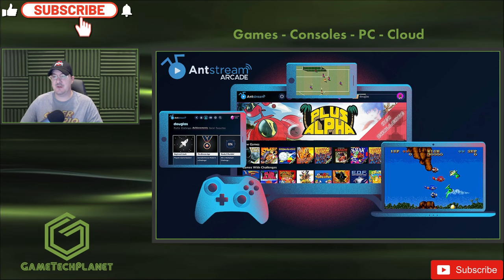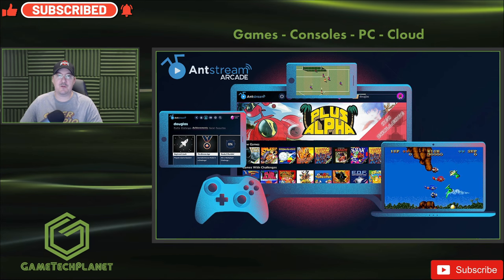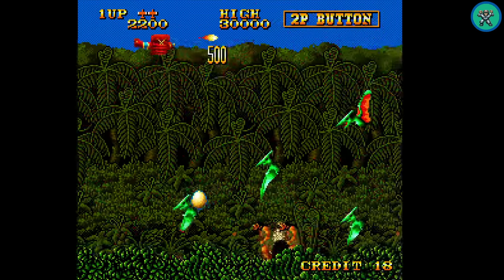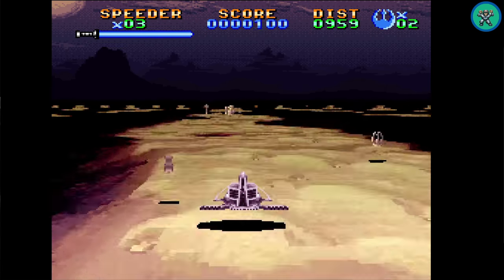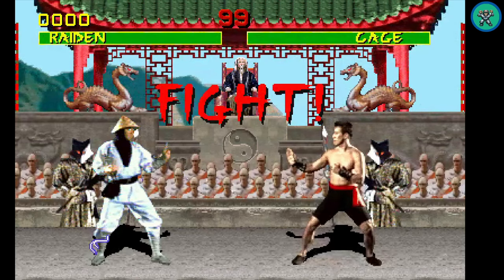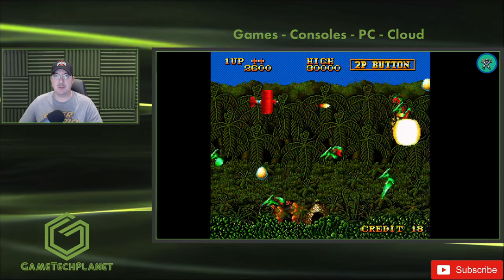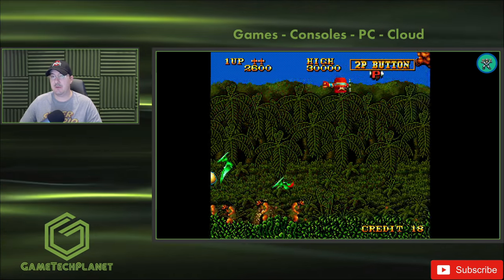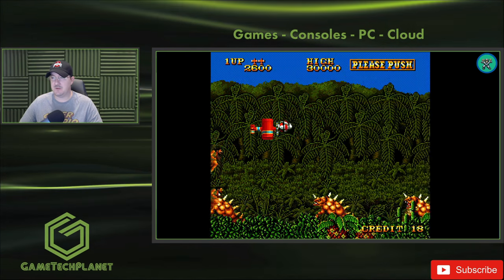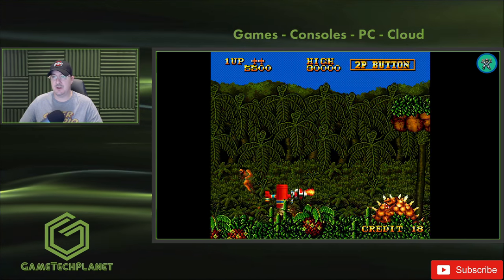Welcome back to the channel. Last year I covered something called Ant Stream, a streaming service for retro games — really retro games, like from when we used to play our Atari 2600, Mega Drives, Commodore 64s, and go to the arcades. My only gripe was I wanted to see more games, and I didn't like the $10 a month. I felt like while they were providing something great, it was a little too much money compared to other services.